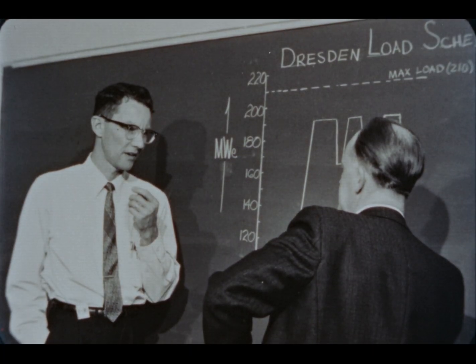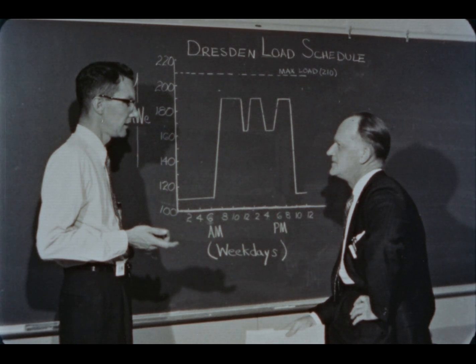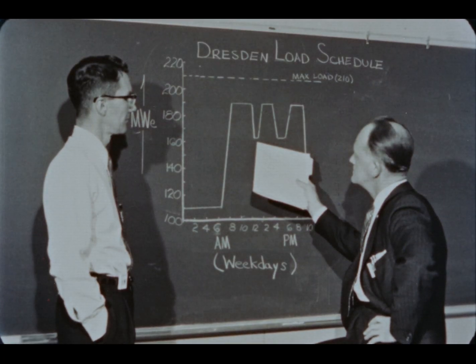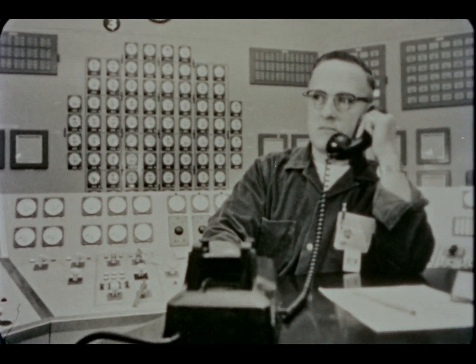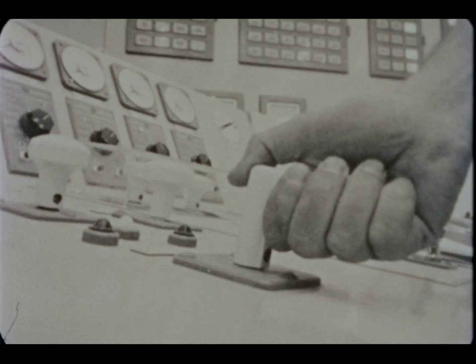In December of 1963, after four years of regular operation as a major plant of the Commonwealth Edison system, responding to the varying load demands day after day, the net electric output passed the three billion kilowatt hour mark. Typical load pickup is 1.75 megawatts per minute at low power levels and up to 10 megawatts per minute at levels above 50 percent of rated power.